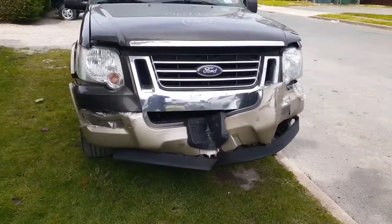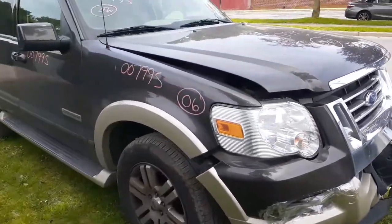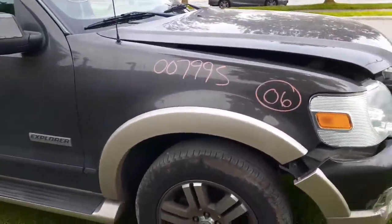It still runs and drives. It's got a nice 4.6 three-valve motor in it — sounds real good. You do have a good right side headlight, good right side fender.